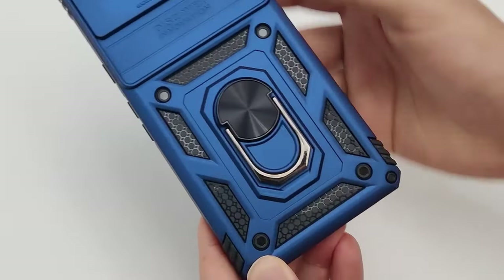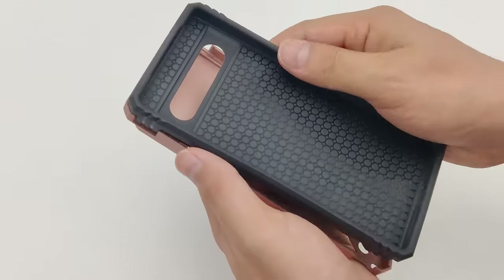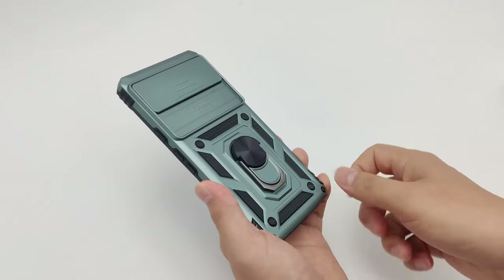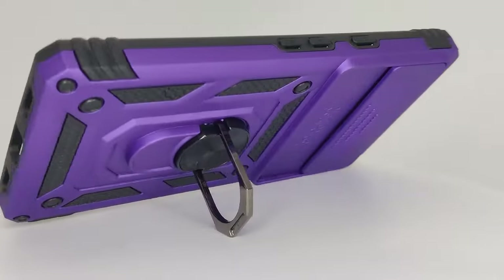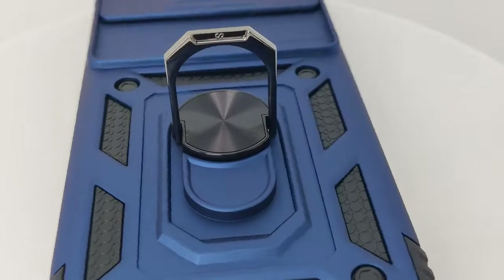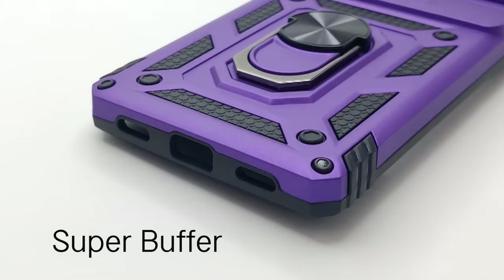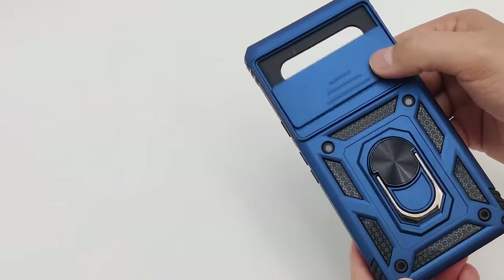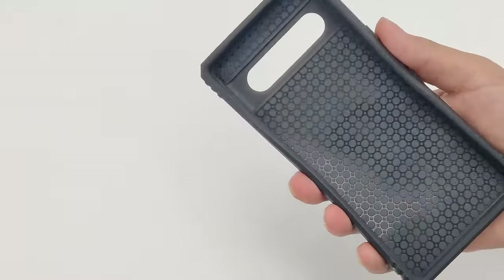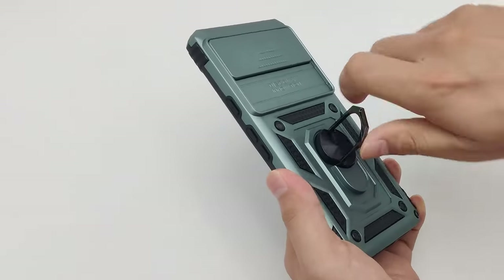The built-in metal kickstand is a game-changer — it rotates 360 degrees and flips 120 degrees, making it perfect for hands-free viewing at any angle. It's a bit tight when rotating, but that's a design choice for durability, and it works seamlessly with magnetic car holders. Protection-wise, the hard PC back and soft TPU bumper provide military-grade protection against drops and daily wear, while the raised lip shields your screen and camera, and the sliding lens cover protects against scratches.